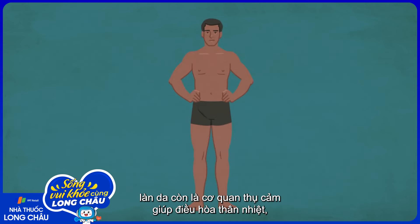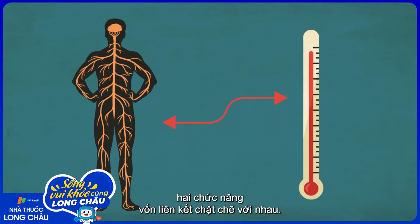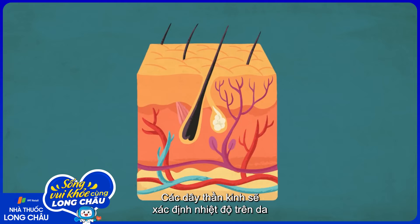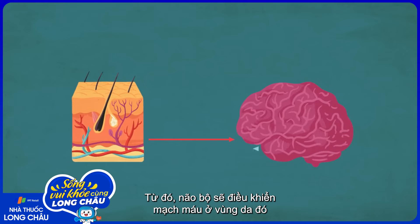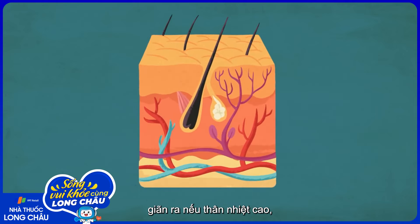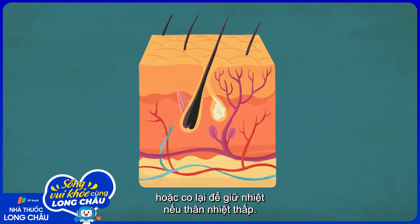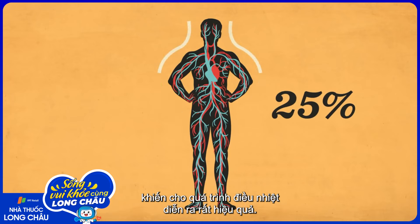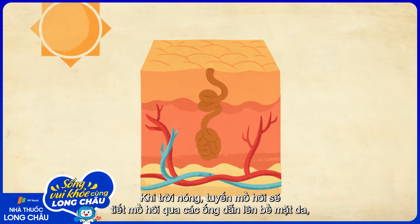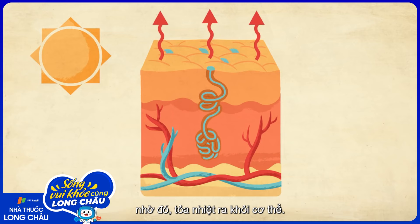Beyond this protective role, your skin is also a sensory organ that helps regulate your body's temperature—two roles that are closely interlinked. Nerves detect whether your skin is warm or cold and communicate that information to your brain. In return, the brain instructs localized blood vessels to either expand if the body is too warm, releasing heat from the blood through the skin, or to constrict if the body is cold, which retains heat. At any given time, up to 25% of the body's blood is circulating through the dermis, making this process extremely efficient. Under warm conditions, the skin's sweat glands will secrete sweat via ducts onto the surface, transferring heat out of the body.